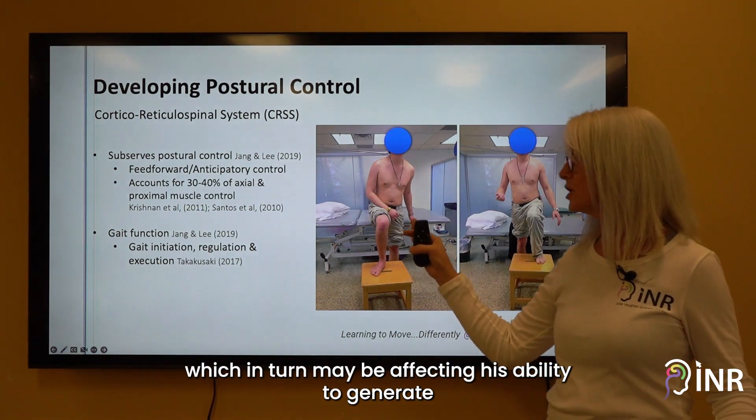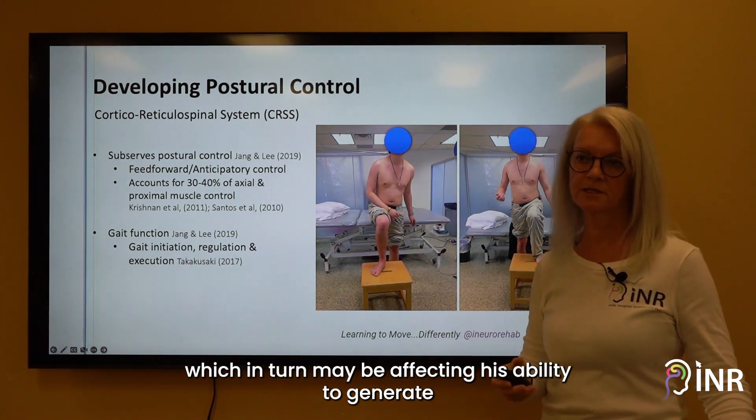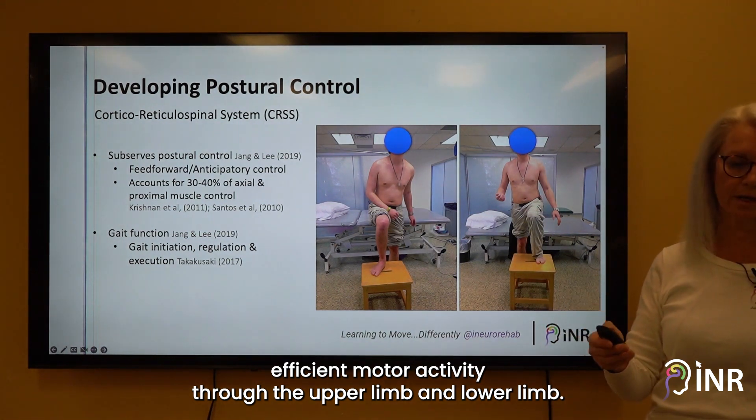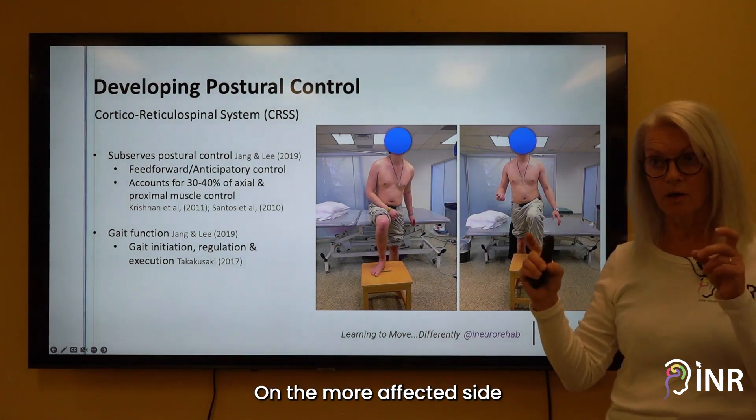This in turn may be affecting his ability to generate efficient motor activity through the upper limb and lower limb on the more affected side.